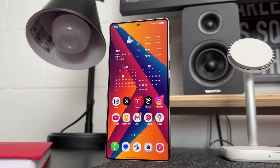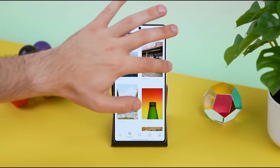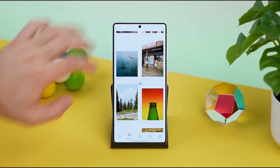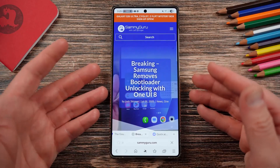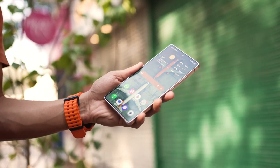Samsung just pulled the curtain back on One UI 8, and the tech world is buzzing. But here's the thing — this update is not just another skin on top of Android 16. It's a carefully calculated step in Samsung's long-term plan to merge hardware, AI, and user experience into a seamless digital lifestyle.